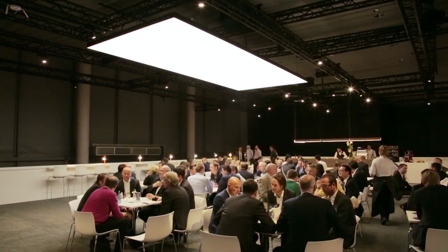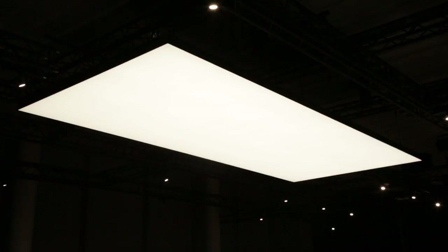One great example of this integrated light is what we call OneSpace. OneSpace is a ceiling panel which consists of a tensile fabric illuminated from above in a very homogeneous way, with very clever positioning of the lights and use of optics.